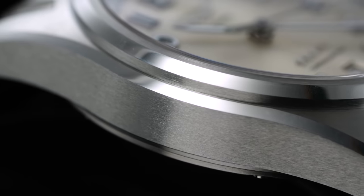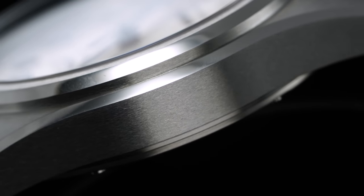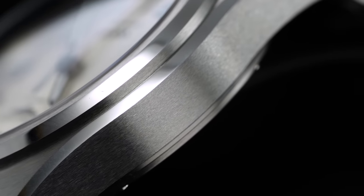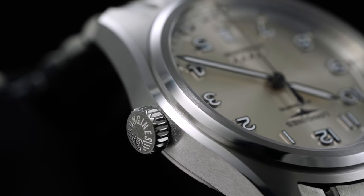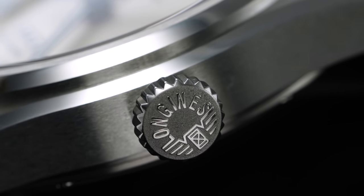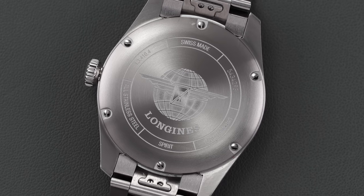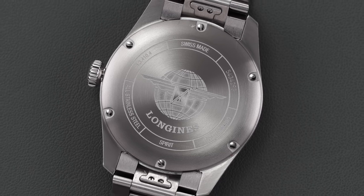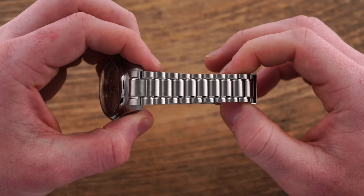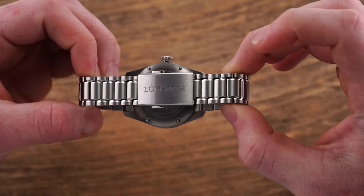As is often the case with Longines in this price range, and even more so with the Spirit, the case is exceptionally well-finished with a mix of brushing and polishing that catches the light while avoiding any ostentatious feel. A crisp bevel traverses the case sides with a step bezel with alternating finishing. At three o'clock, a push-pull crown with Longines' vintage-style signature, along with the closed case back secured with six tiny screws, delivers 100 meters of water resistance.